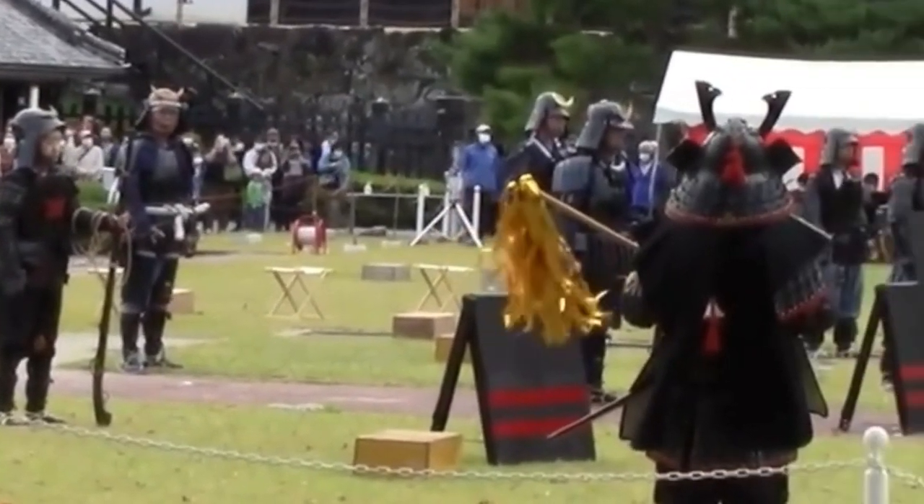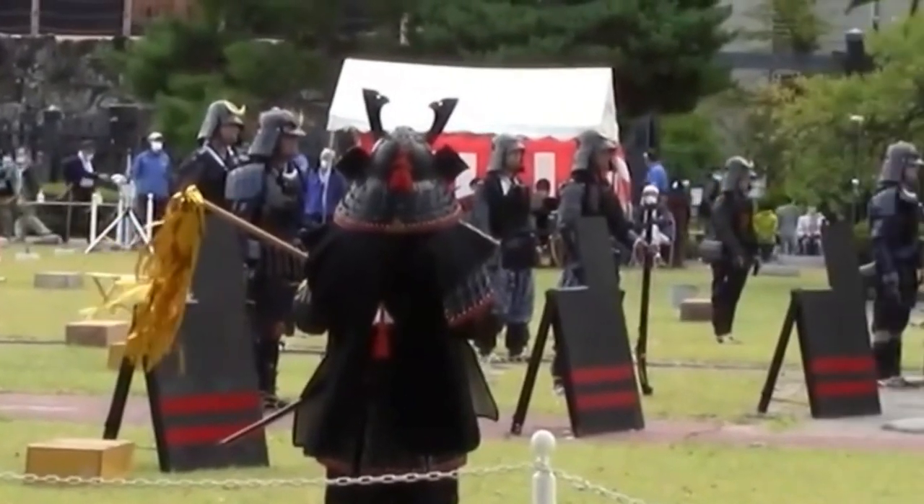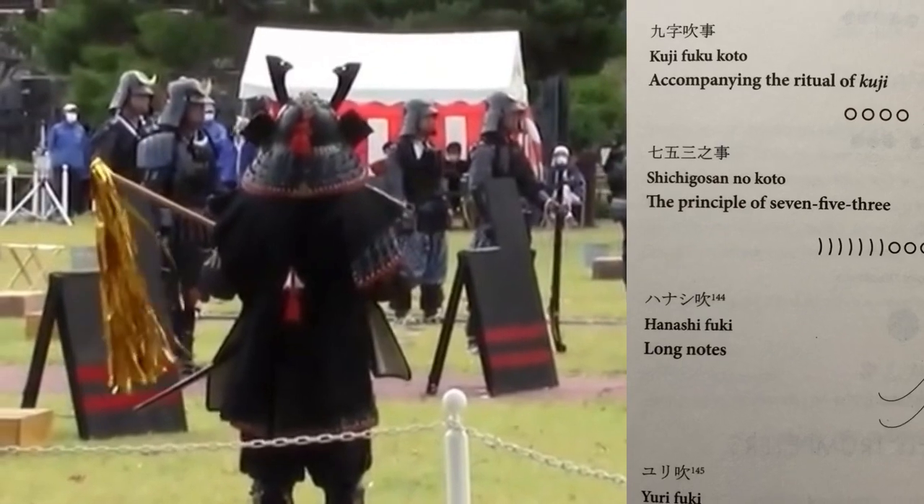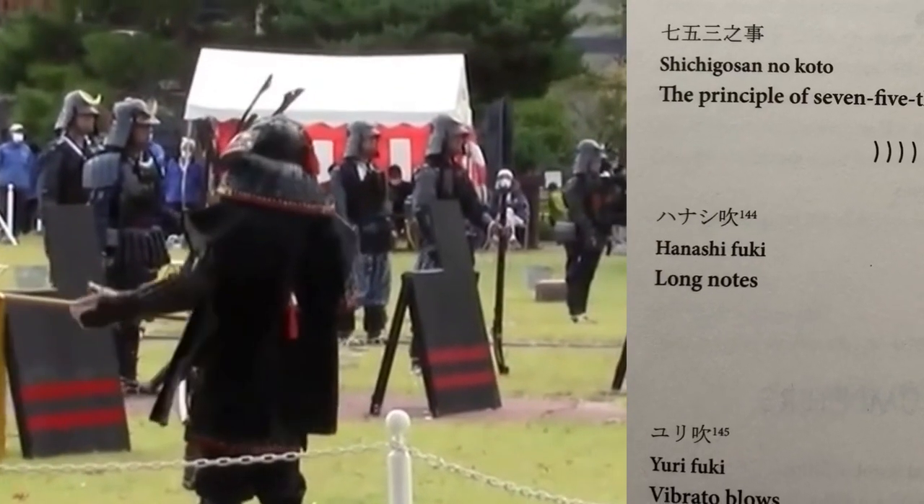Unlike other Conch Shell Trumpets around the world, the Japanese Conch Shell Trumpet with its brass mouthpiece can produce different sounds. There can be variations in pitch and vibrato as well.